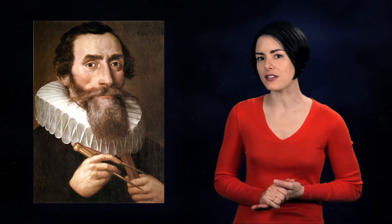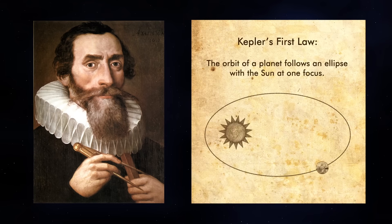It wasn't easy to abandon a central idea like that. But with his first law of planetary motion, Kepler rejected circular orbits and showed that an ellipse could better explain the observed motions of Mars. Generalized to all planets, it states that the orbit of a planet follows an ellipse with the Sun at one focus.